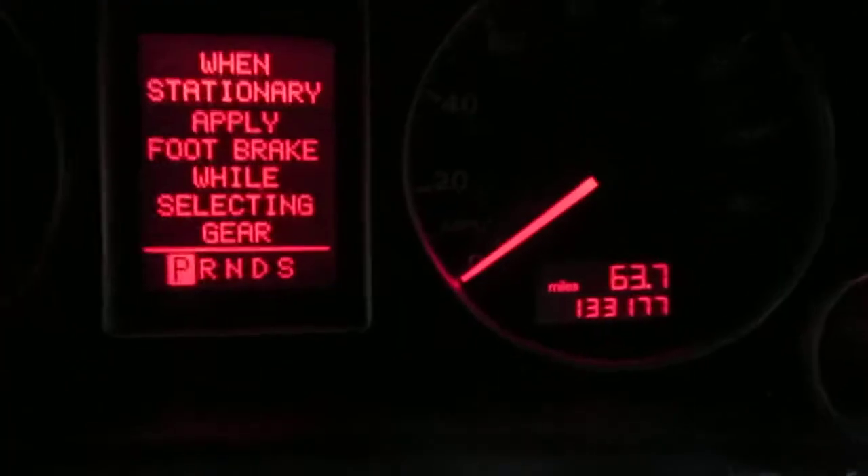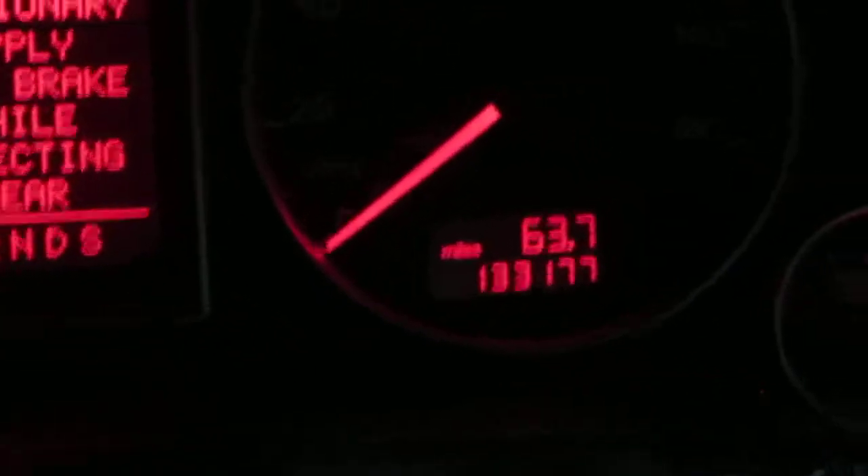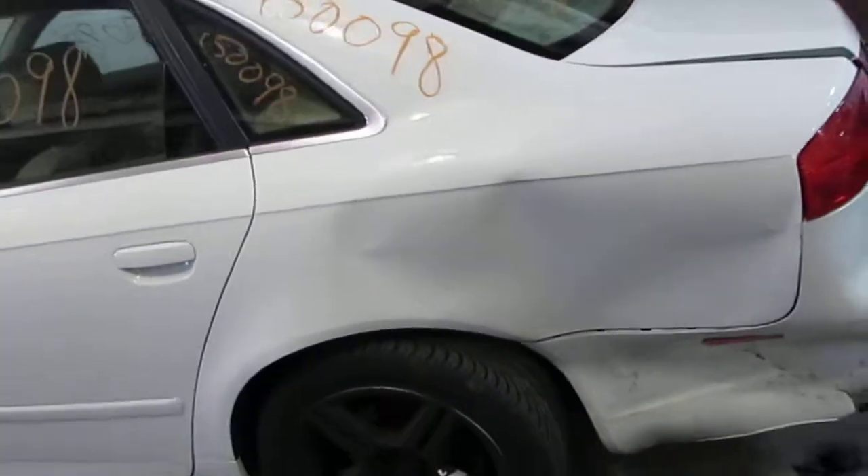As mentioned, the vehicle does currently have 133,000 miles, as you can see there. This vehicle was purchased locally through one of our auctions due to the left rear collision.